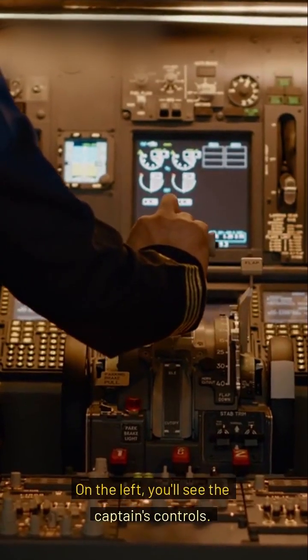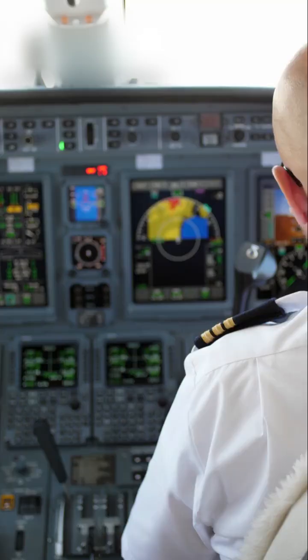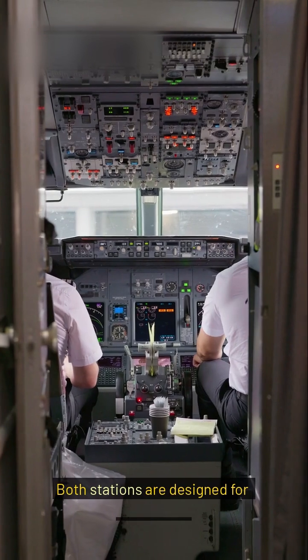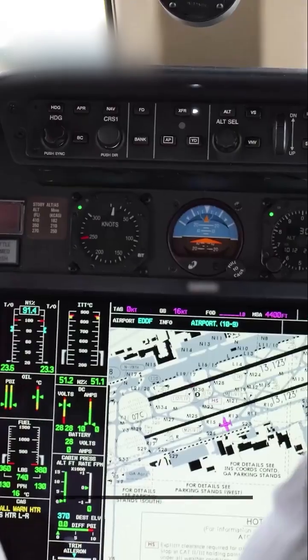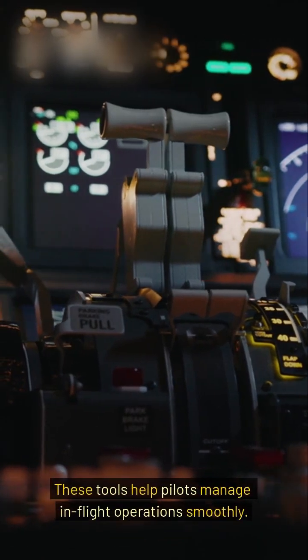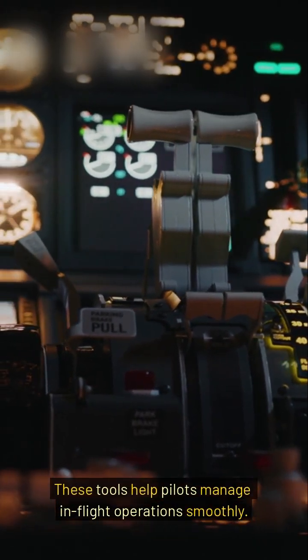On the left, you'll see the captain's controls. To the right is the first officer's panel. Both stations are designed for teamwork. Notice the advanced avionics and displays — these tools help pilots manage in-flight operations smoothly.